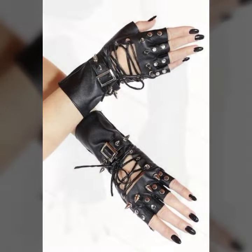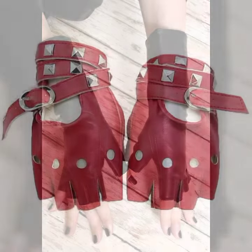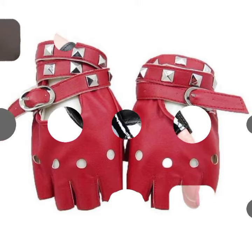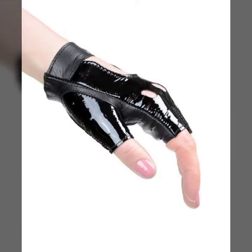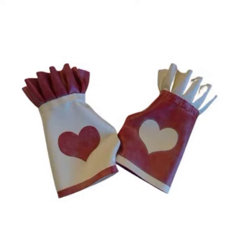So friends, this is very beautiful and trendy. I suggest you must watch my video till the end for more designs and more ideas. If you want to buy these very beautiful ladies' and leather fingerless gloves designs, I will tell you some website names, like AliExpress, Shein.com, Etsy.com, and Amazon.